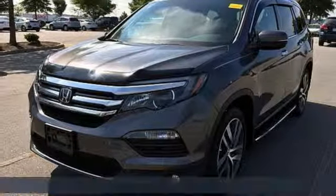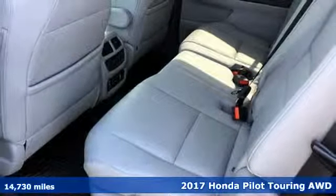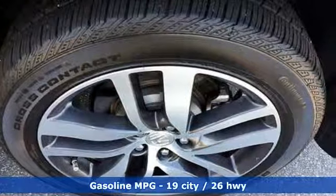Here's a 2017 Honda Pilot. Style runs in the family, and watch the family run to pile into this roomy Pilot. It's equipped for all your driving needs and wants.